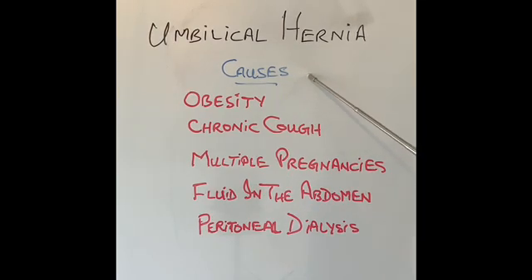Obesity is the commonest cause — if we put on too much weight especially around the middle of the tummy. That is why it's more common in obese men compared to ladies. Chronic cough, multiple pregnancies, fluid inside our abdomen called ascites, or peritoneal dialysis done for kidney failure — all of these conditions increase the pressure inside our abdomen.